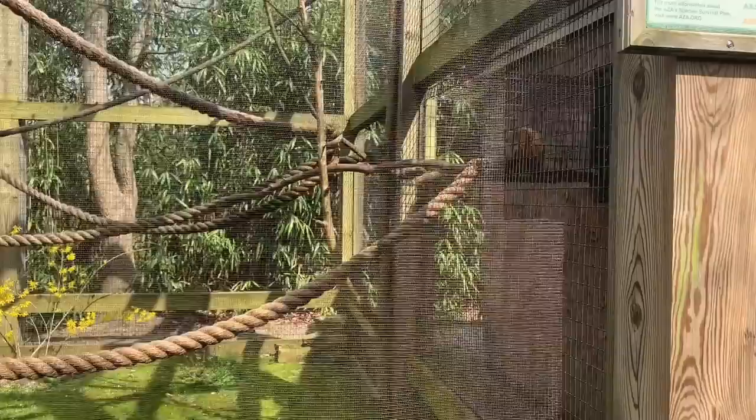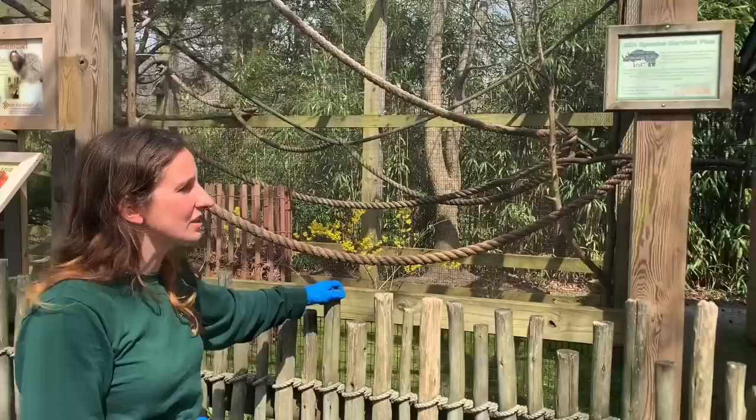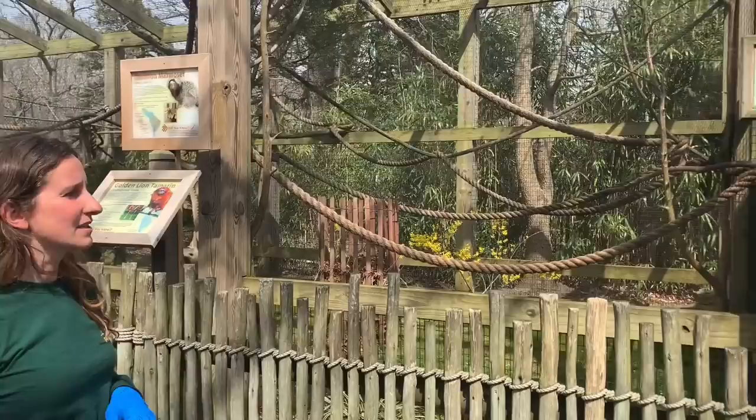Paige is a golden lion tamarin. She gets her name because she's a beautiful golden color and also because she has what looks kind of like a lion's mane — she's really pretty and striking. This is a species that is endangered. These guys live all throughout South America in different areas of the forest, and the golden lions live in the Atlantic coastal forest, where their habitat is being depleted.